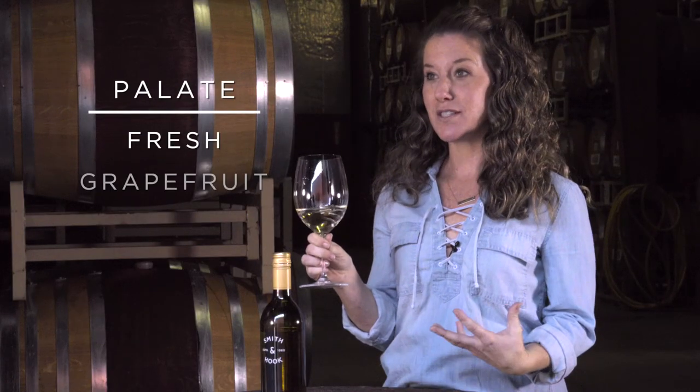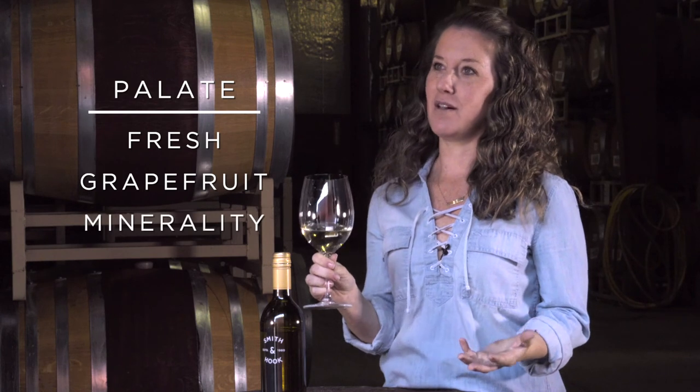I really love the palate of this wine. It's fresh, it's crisp, and there's a lot of minerality to it.